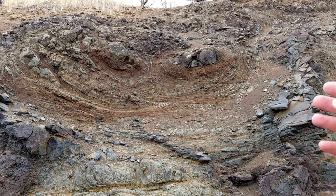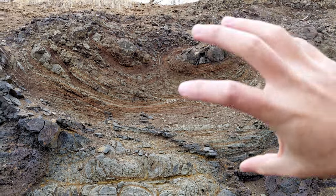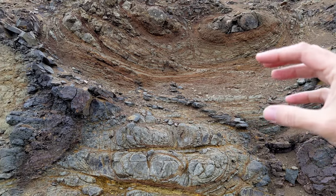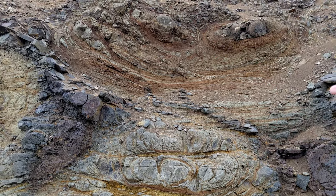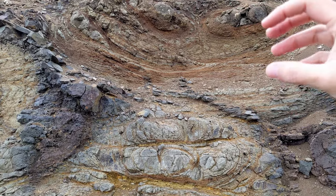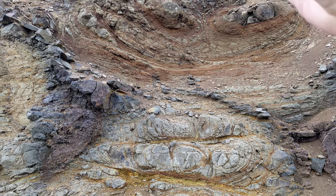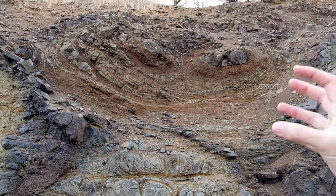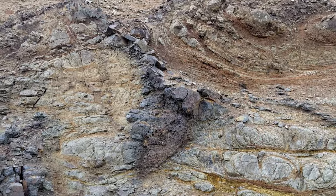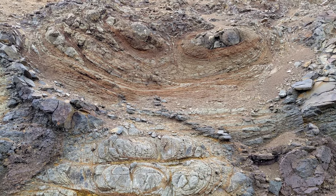It's what happens when basalt intrudes under a water environment and rapidly quenches into a sphere that gets inflated by more basalt coming in. You form these bulbous pillows — which is why they're called pillows — and then at some point another pillow comes over and gets deposited on top. You get this build-up of pillow structures that squish down because they're still very hot and filled with very hot lava on the inside.